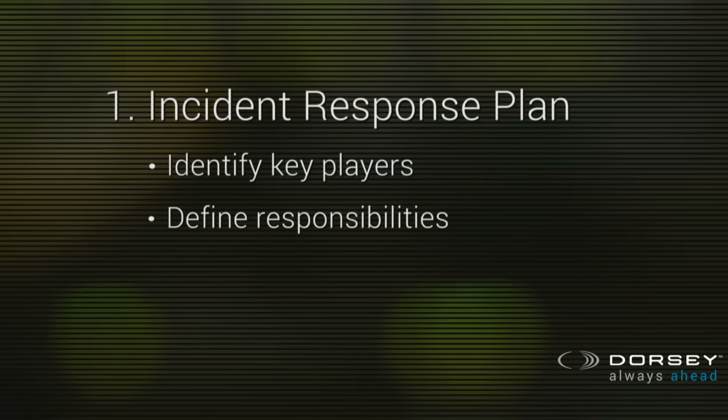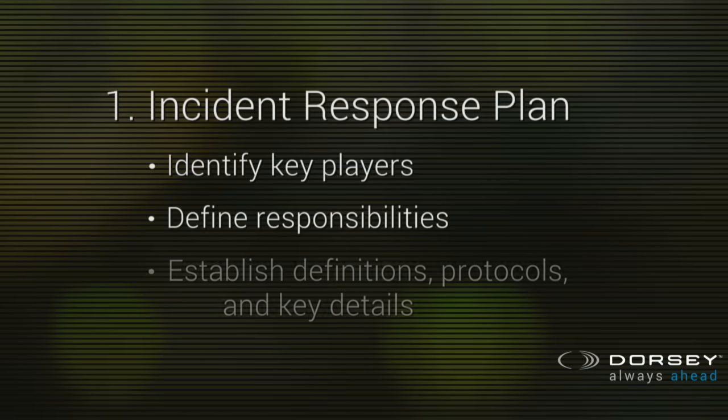Second, specifically identify which individuals will have ultimate responsibility for each of those functions. Understand when they can delegate and when they have to escalate. Third, decide what the protocols are. What constitutes an incident? Typically, if someone's trying to get into your network, that's a network incursion. What constitutes a breach? When someone gets data out of your network. When do you escalate? When do you tell the CEO, law enforcement, or the media? All of these things are fairly self-evident, but if you don't have them written down in advance, it's a real scramble to try to get them straight.